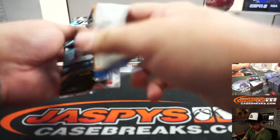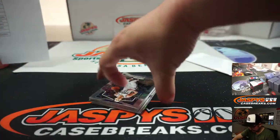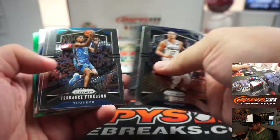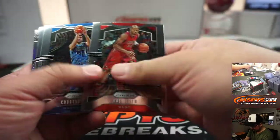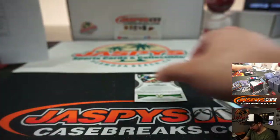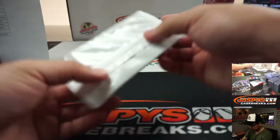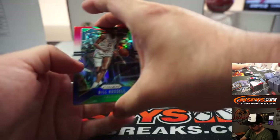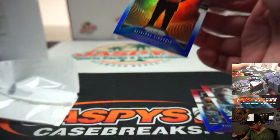Good luck, everyone. There's Giannis green, which are not numbered, and Joel Embiid hollow. Let's see about these red, white, and blues. Good luck. Bill Russell, Marvin Bagley III, and Davida Servetus.